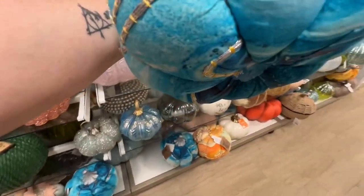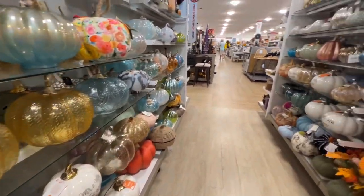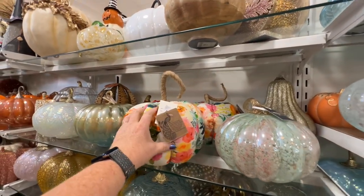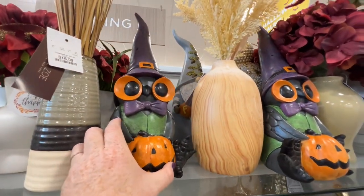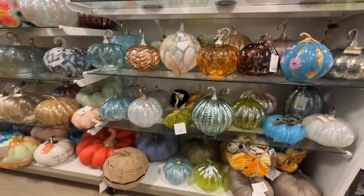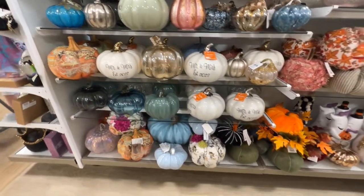Those are pretty. Another version — for decorative purposes only. I don't know what else you would do with it. This owl is really cute — $14.99. We have some new glass pumpkins, they're really pretty. A different version of this — sparkling, $7.99.